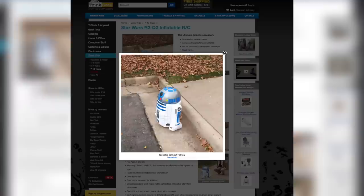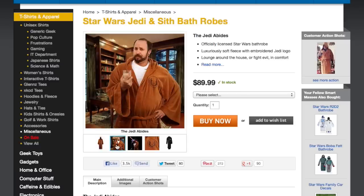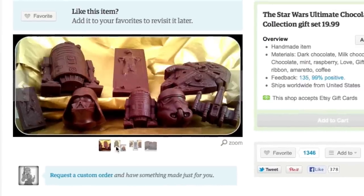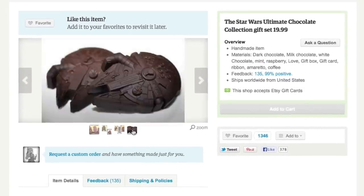...just train your remote-controlled inflatable R2-D2 to serve you, and then just sit around in your Jedi bathrobe reading Shakespeare's Star Wars — a retelling of Star Wars in the style of William Shakespeare — and eating this Star Wars chocolate you meant to give to someone else as a gift but instead just ate yourself, because why not?